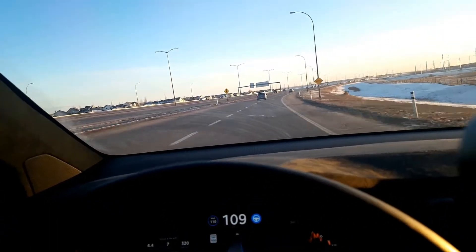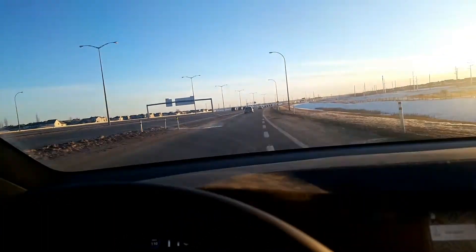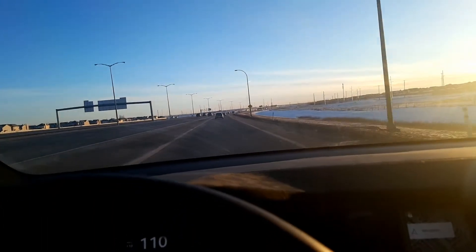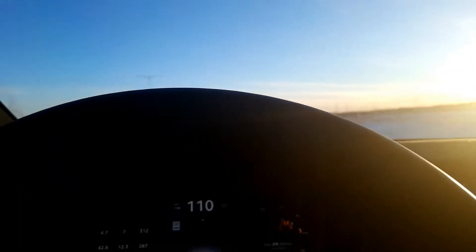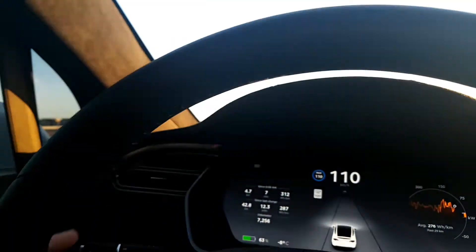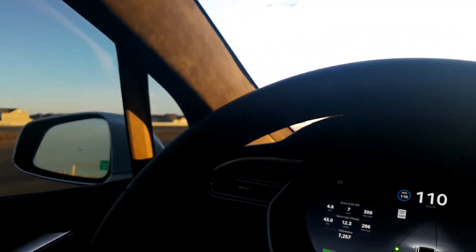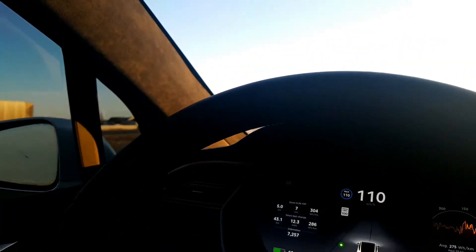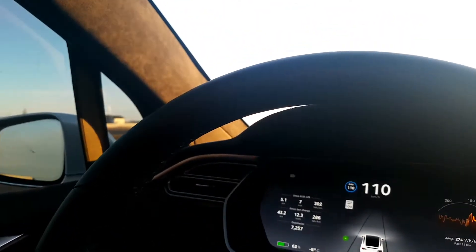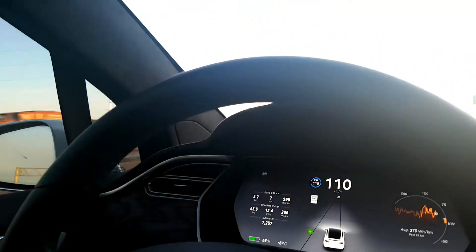We had to merge — I had to take control there. In this part of the road, Autopilot does not detect the lane markings on either side. It doesn't detect additional lane markings, so right now I'm on manual control with the regular traffic-aware cruise control.